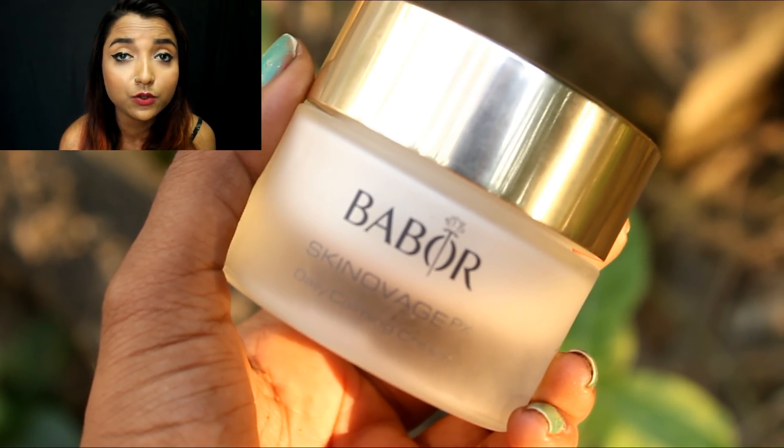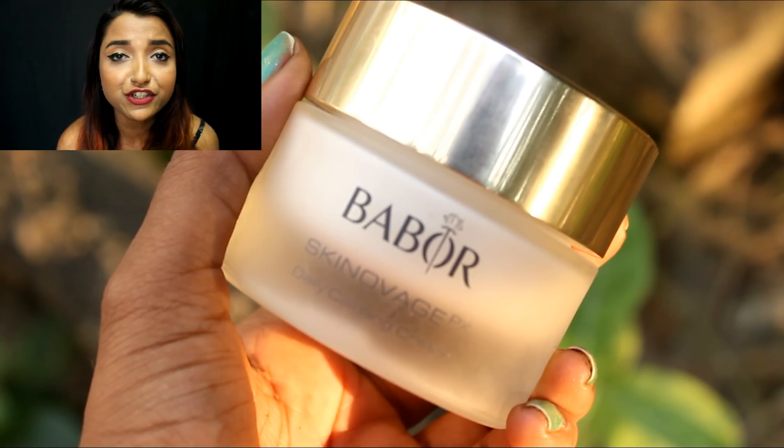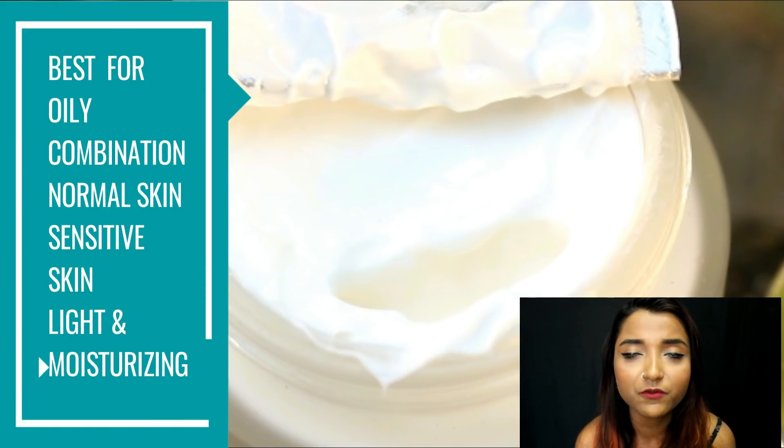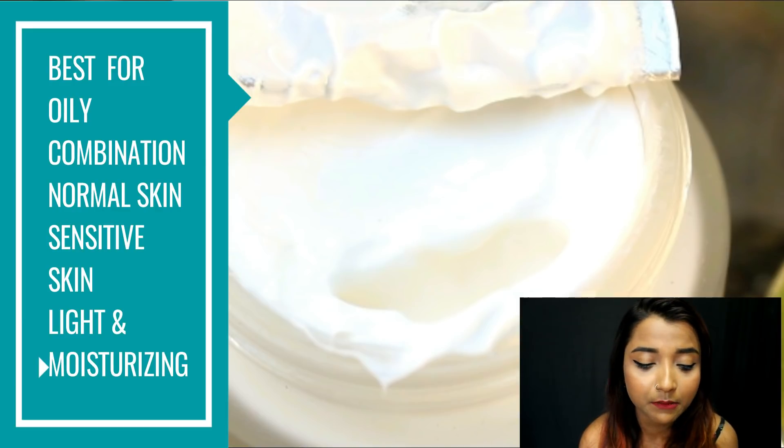This cream is well suited for someone with oily or combination skin. I would not suggest it to someone with dry skin because the result is matte — it is not extremely thick, it is a very light cream. So those are my top favorite face creams which I personally use. I will do an updated list when I try out more new products, but for now I'm using all of these.